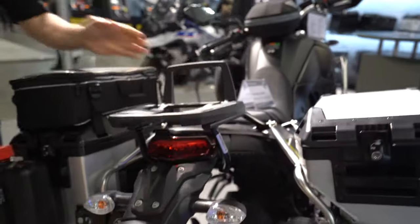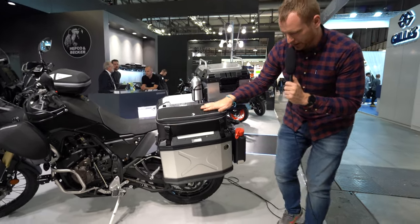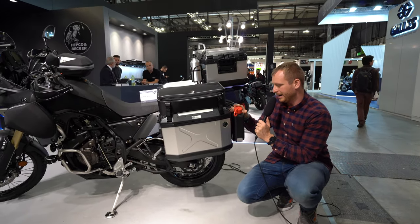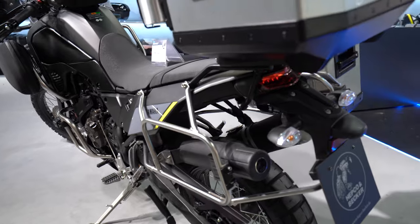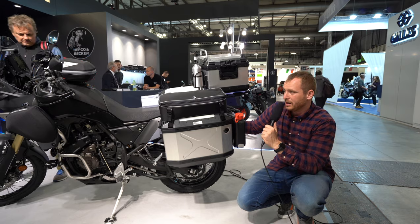We can also see a few more smaller interesting products: a top textile bag on top of the case, a water bottle, a canister for gas or water, and a toolbox hidden away — like we were used to seeing on the BMW F650 GS. That's another interesting perk.